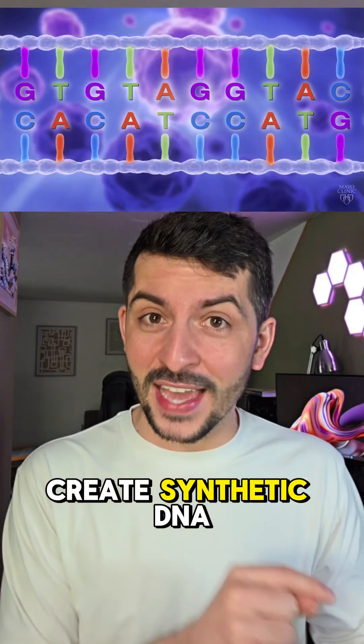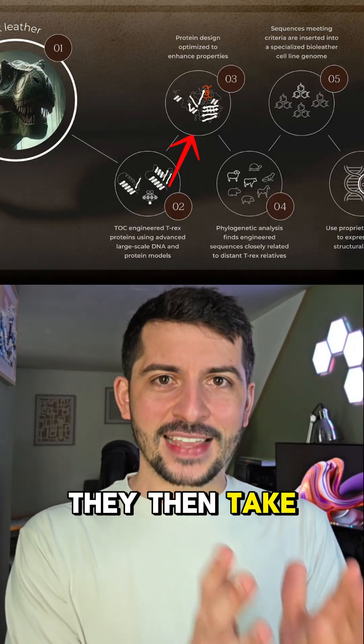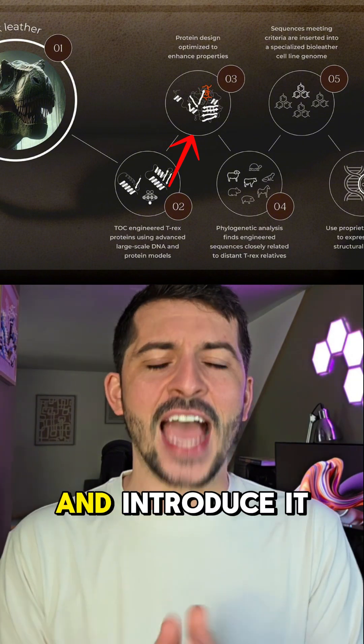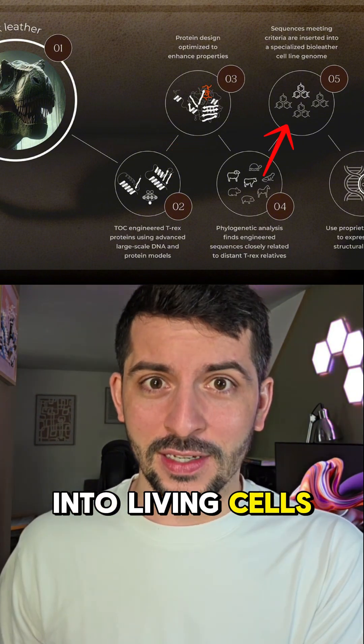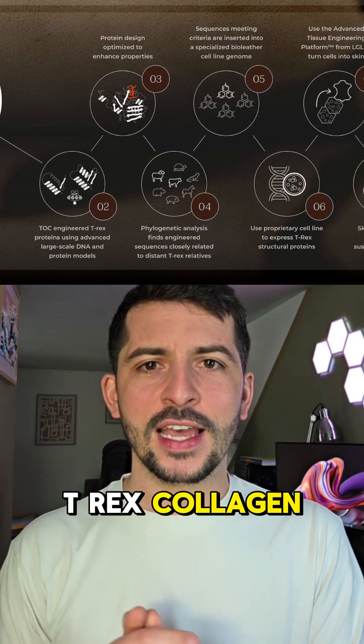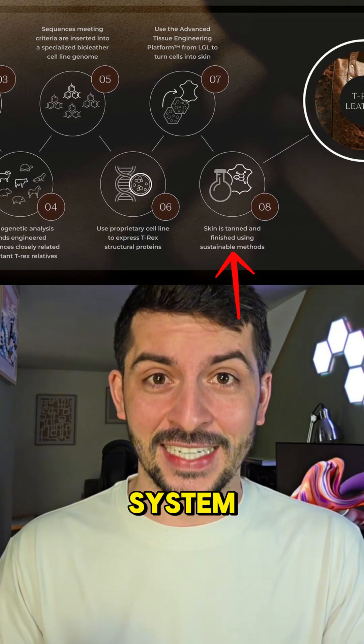They then use that blueprint to create synthetic DNA. And this is where it gets really interesting — they take that synthetic DNA, the instructions for T-Rex-like collagen, and introduce it into living cells. These engineered cells, now carrying the genetic instructions inspired by the T-Rex collagen, will then be integrated into Lab Grown Leather's proprietary Elemental X system.